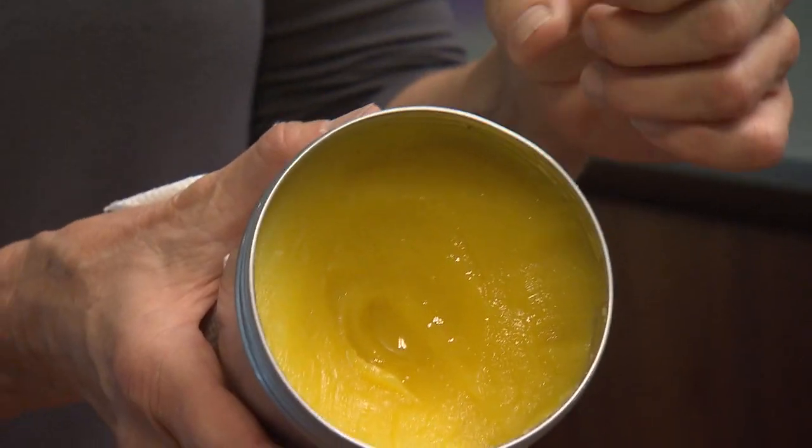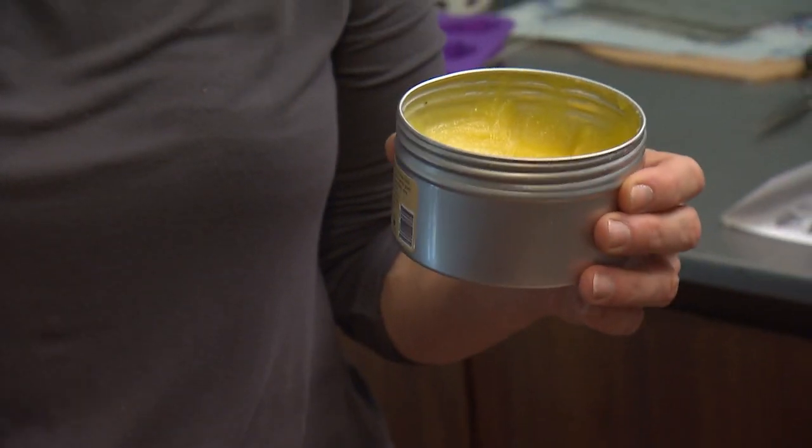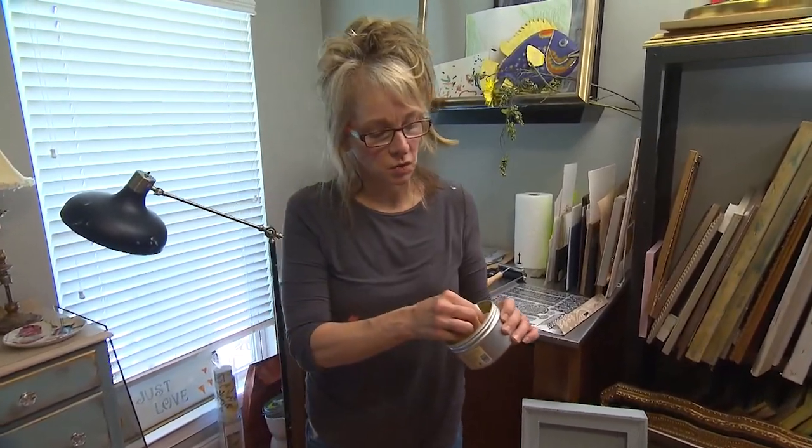That's what's fun. This product is called Mama's Butta, and it protects, deodorizes, and brings up the wood grain. It just seems like the wood soaks it up.